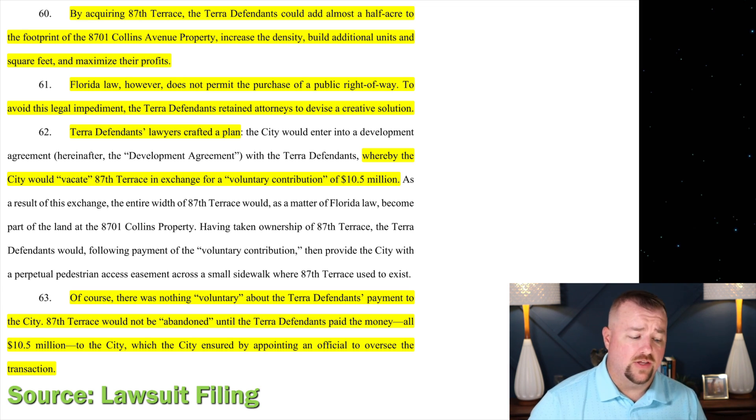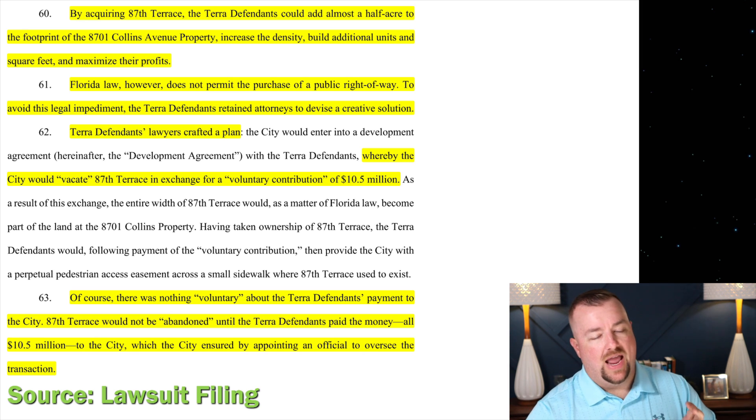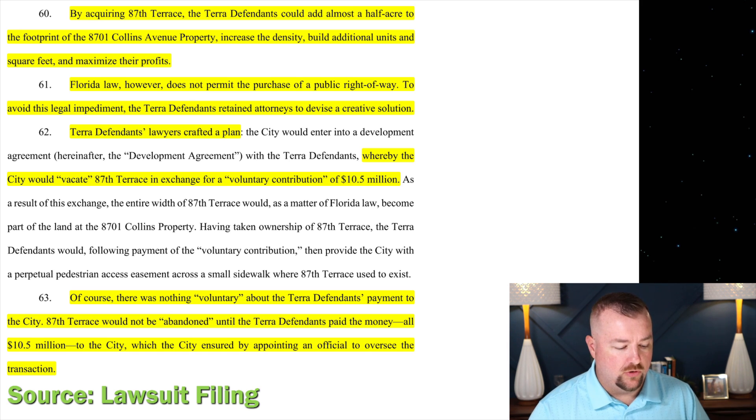In exchange for this, Terra gave a voluntary contribution to the city of $10.5 million. This lends some credence to what the attorney who drafted this lawsuit is saying — that it was done illegally and that Florida law doesn't permit it. The way the city vacated 87th Terrace and the way Terra obtained it seems to suggest it wasn't a normal, typical transaction.